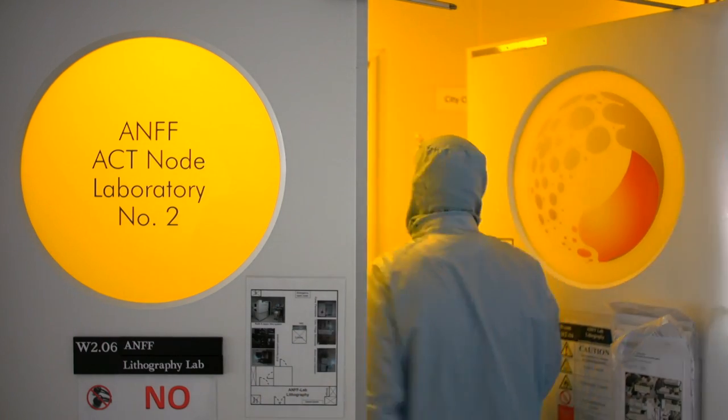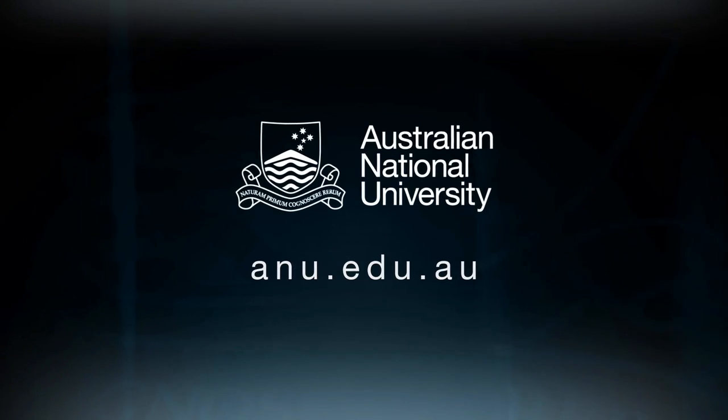In order to realize this research project, we got very great support not only from physicists at the Australian National University, but also from top physicists overseas.